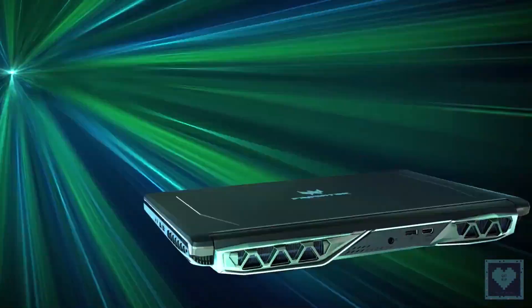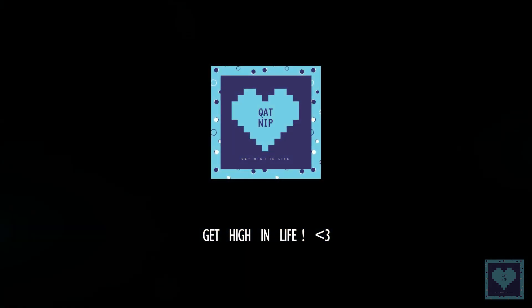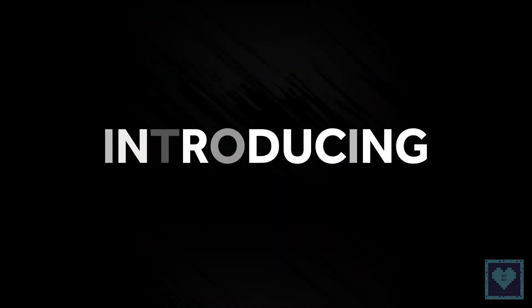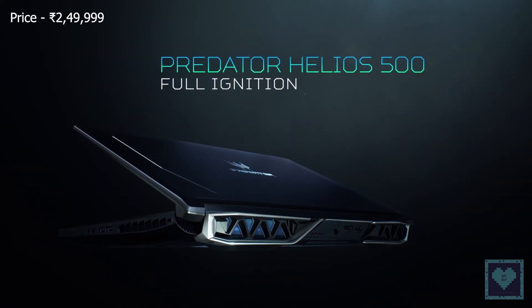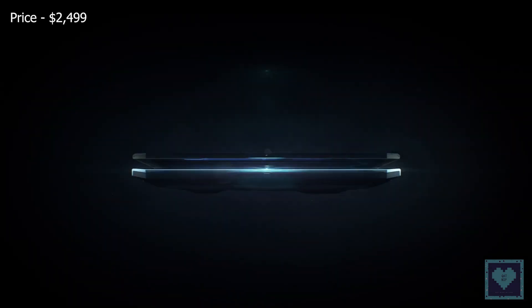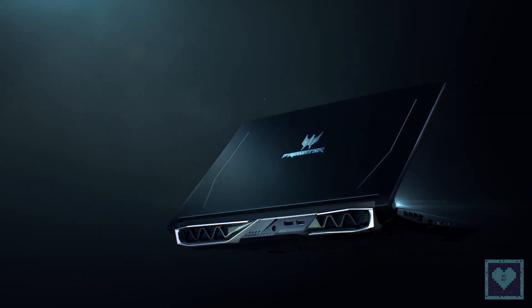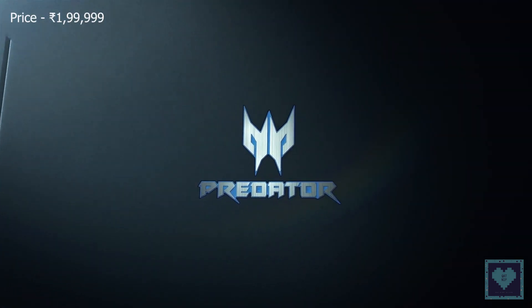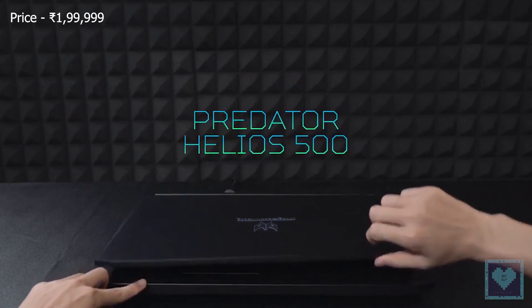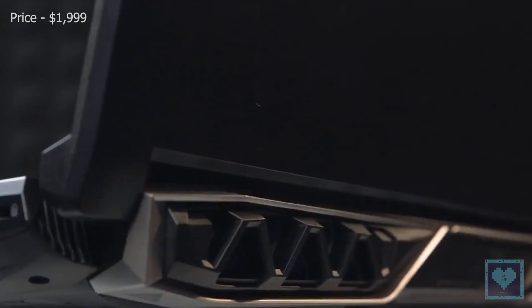Welcome back to Catnip, let's learn together. The Intel Core i9 variant is available starting from 2,49,999 Indian rupees, or $2,499 in the US, and the Core i7 variant has hit the market with a tentative pricing of 1,99,999 Indian rupees in India, or $1,999 in the US.